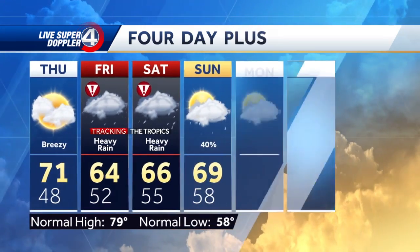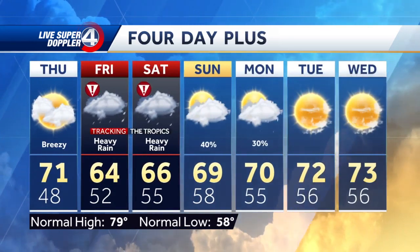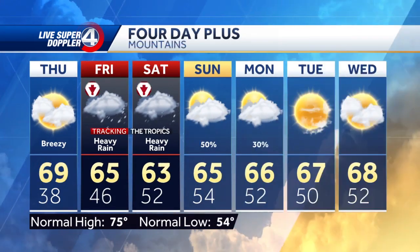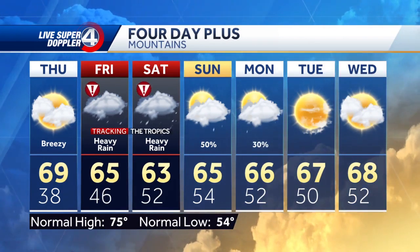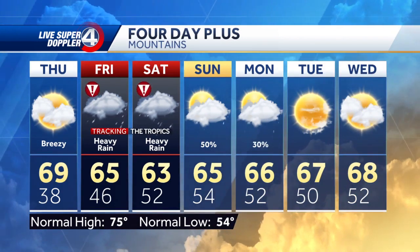By Sunday this is breaking up a bit — we'll see a high of 69. We're in the seventies going into early next week. Western North Carolina: same story, just a bit cooler in the sixties, with tropical impacts coming our way Friday and Saturday.